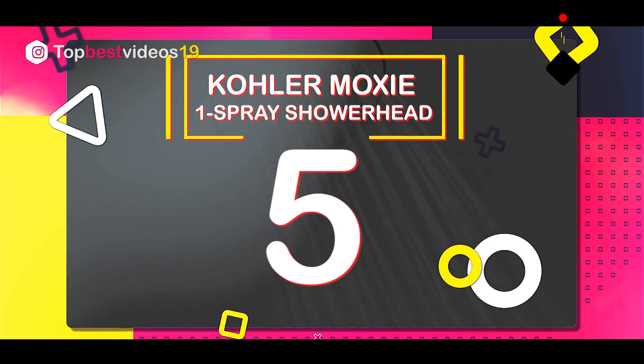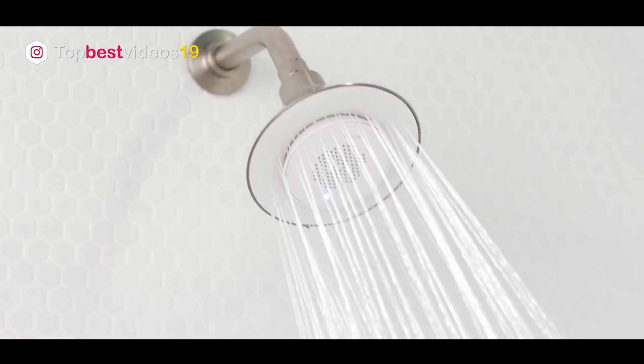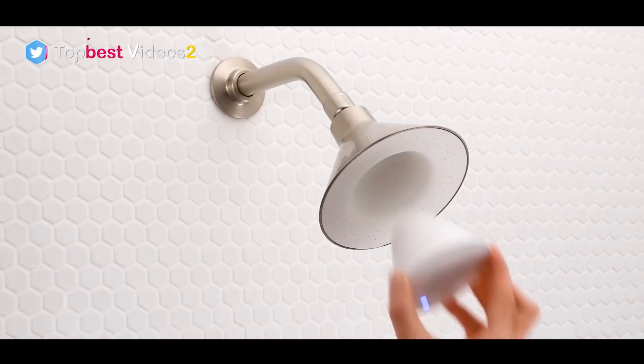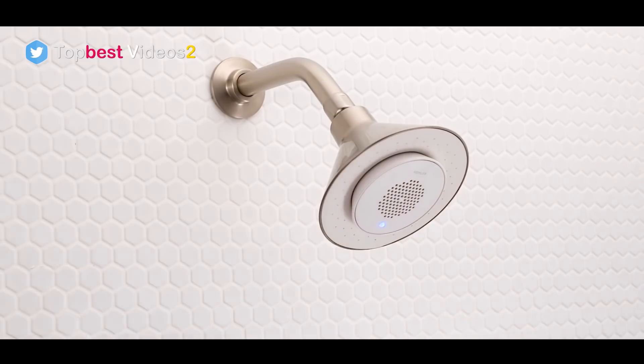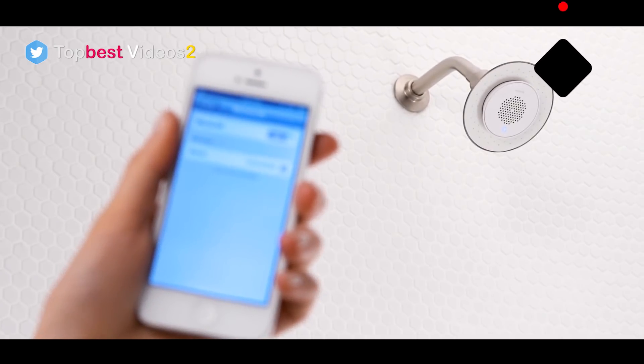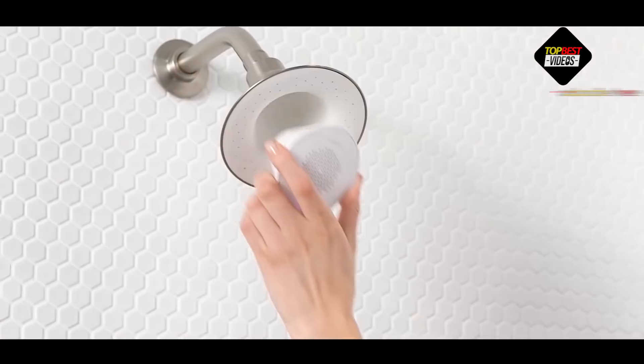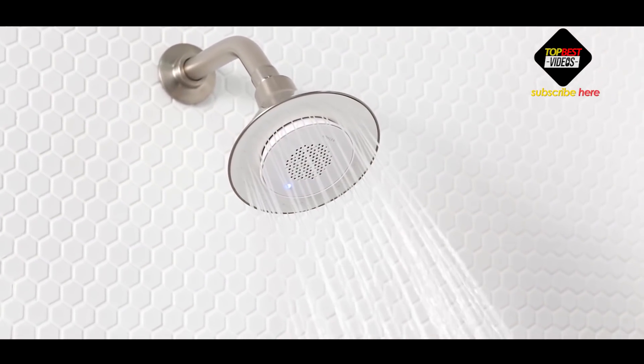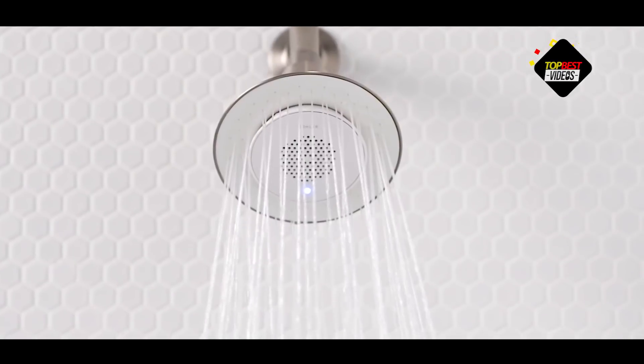Number five: the Kohler Moxie one-spray showerhead. Shower time has never been so fun — Moxie lets you stream your favorite music, news, or talk radio right in the shower with you. The multi-spray shower head holds a portable wireless speaker that pairs wirelessly with Bluetooth-enabled devices to deliver high-quality audio to your shower.